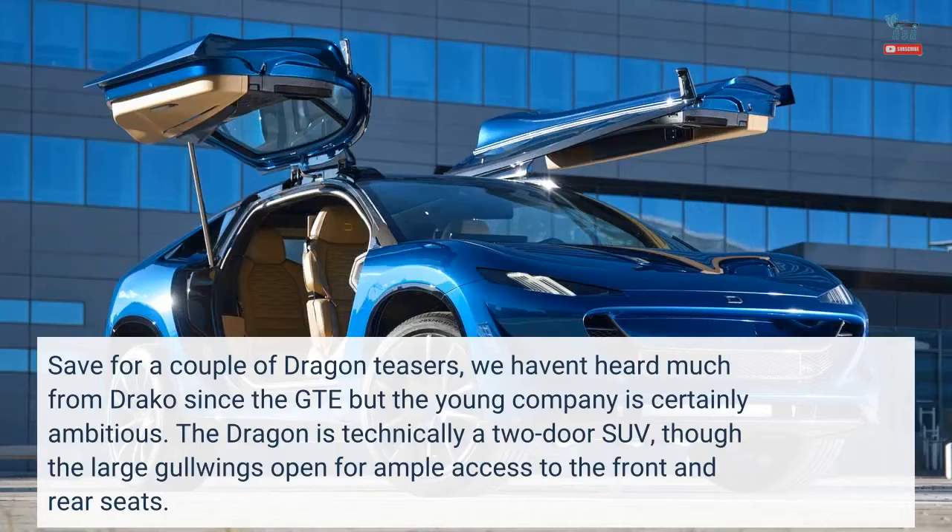Save for a couple of Dragon teasers, we haven't heard much from Draco since the GTE, but the young company is certainly ambitious. The Dragon is technically a 2-door SUV, though the large Gullwings open for ample access to the front and rear seats.